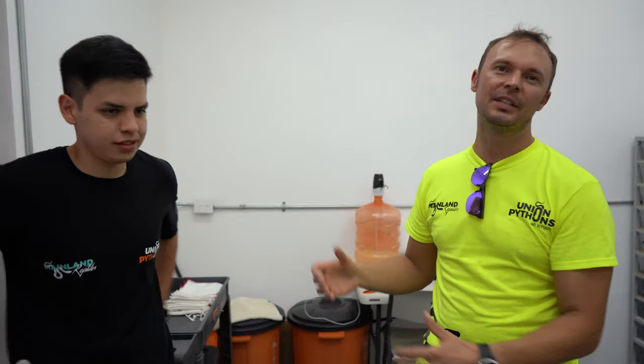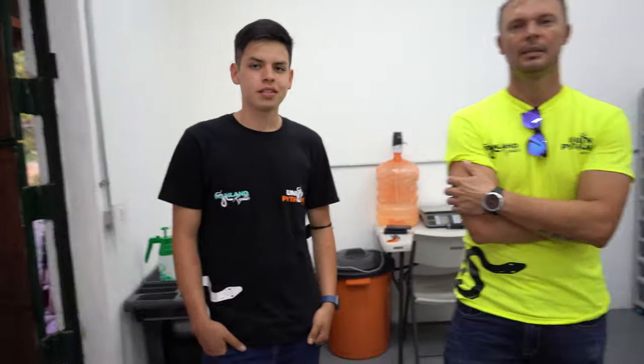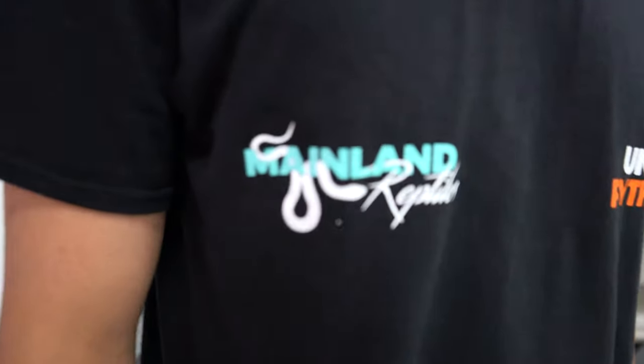We're over here with Hector from Union Pythons. Thank you again for inviting us to check out your collection. There's this kid following you around — who is this? He's Oscar, he's my partner, and he works in the facility with reticulated pythons and leopard geckos. Together we made this project. So this is not just Hector's only facility — Oscar manages mainland reptiles, which handles reticulated pythons and leopard geckos. He's kind of like a helper, similar to Chase with Justin Kobylka. He's only 19 years old and already killing it.